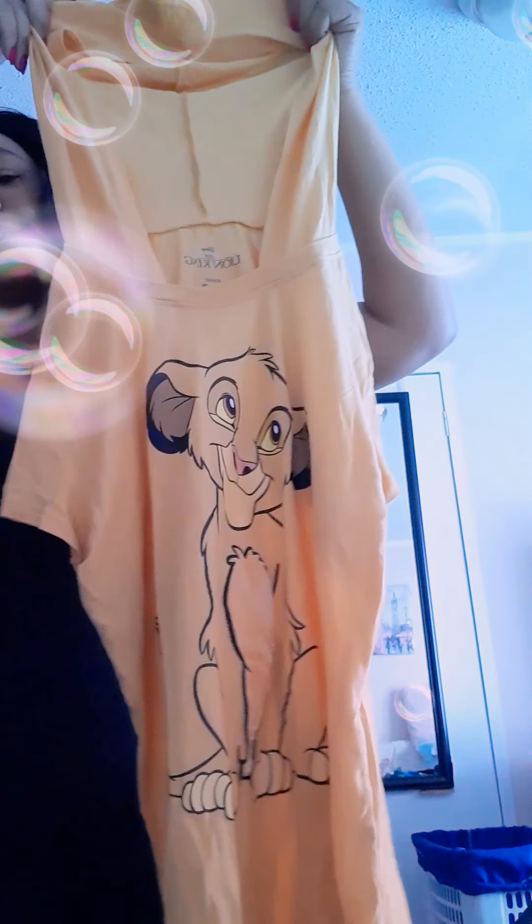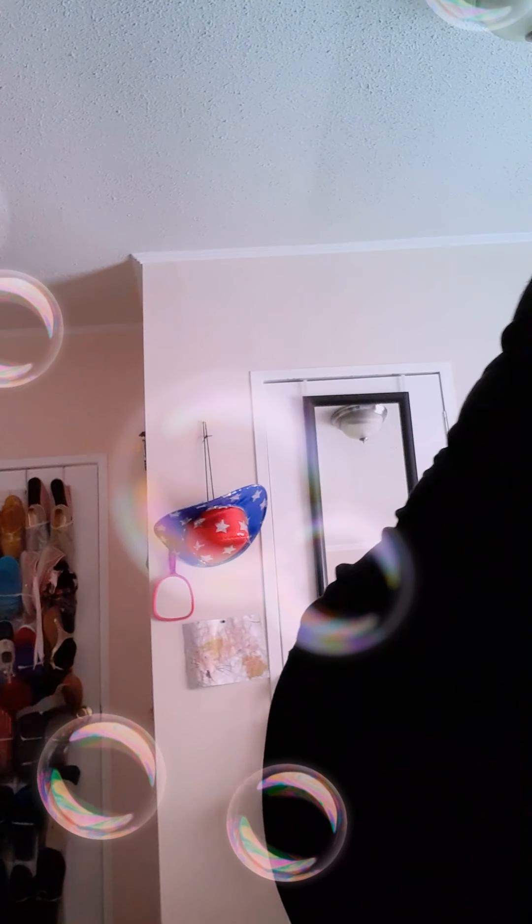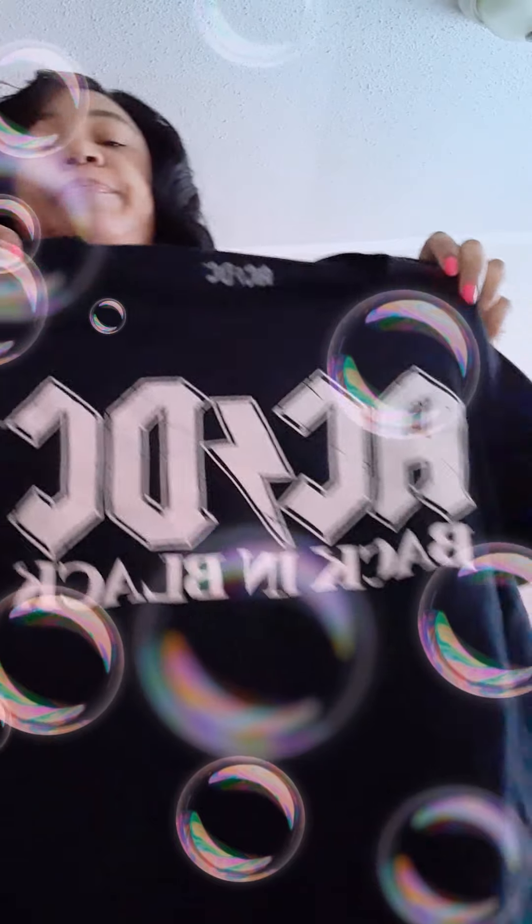Moving on to the t-shirts — this one my mother picked up for me in a size medium. She got this at the Walmart in South Carolina. It has little ears on it and I love the Lion King — oh my god, I love it so much. My next graphic tee is an AC/DC shirt I got from the men's section in a small. I went to Walmart recently and didn't see any more left.